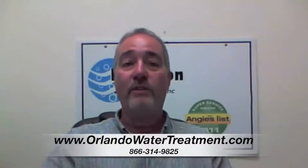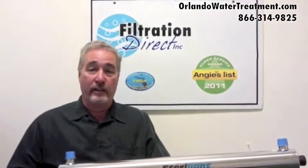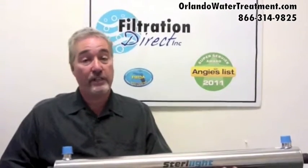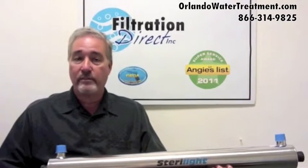If you found this video, you have questions about water treatment in Cocoa Beach. A common question and common misbelief is that you have to buy a chlorination-dechlorination system, because a lot of water companies will scare you that you have bacteria in your water. Well, that is true in some cases.